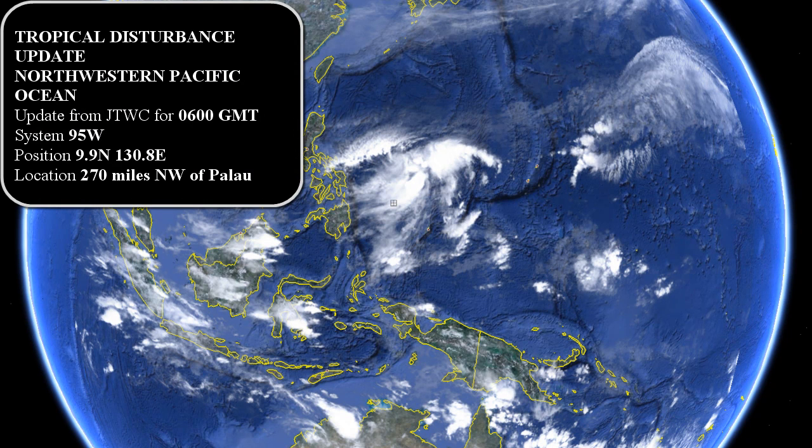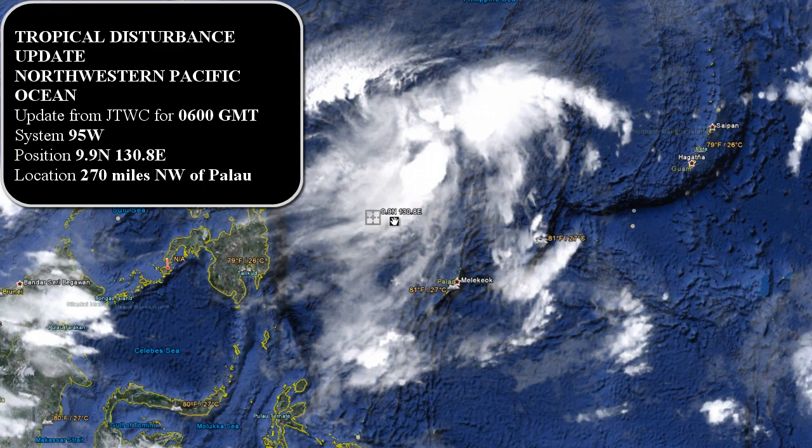Hello everyone, this is Mark from MrHurricaneTracker.com. I'm bringing you your tropical update for today, April 3rd, 2011. We want to talk about Tropical Cyclone 20S, but first I'd like to talk about a tropical disturbance that's in the northwestern Pacific Ocean. I'm going to go ahead and zoom in on that tropical disturbance here.